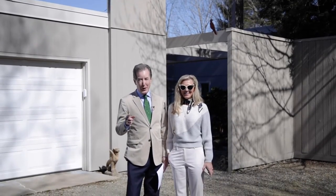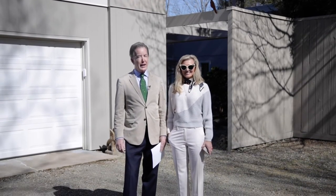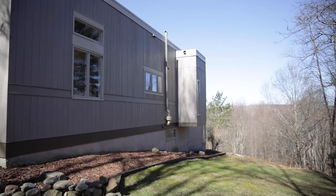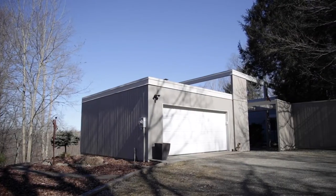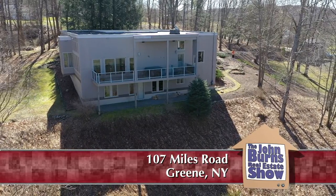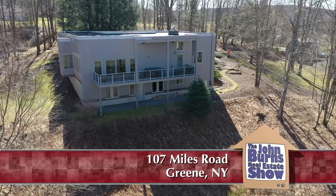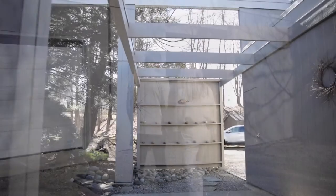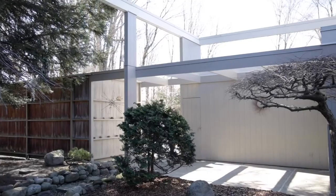Spring has sprung in Green, New York. I'm with Yelena and today we are at a fabulous contemporary house on six acres of land on 107 Miles Road. There are plenty of parking spots, a nice barn — a perfect place to keep all your stuff — and there is also a two-car garage. Let's go see the house!